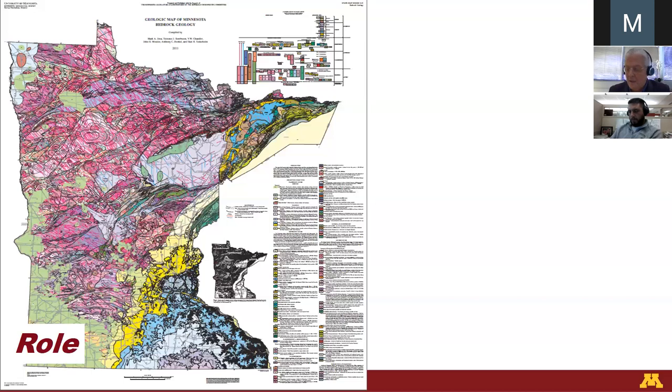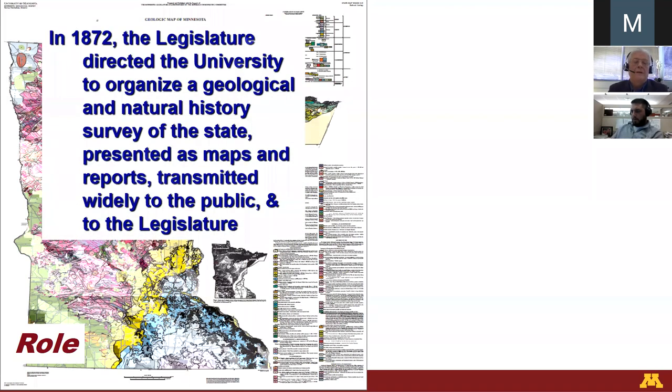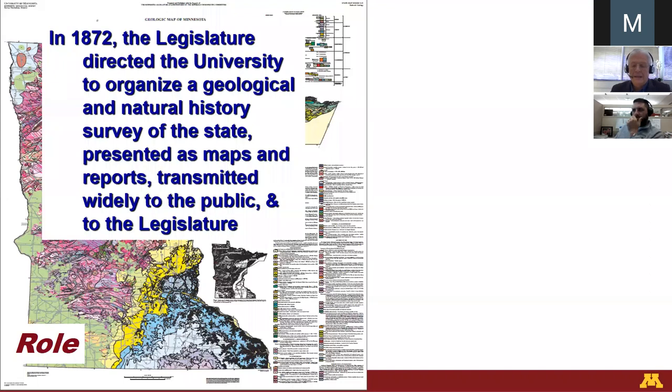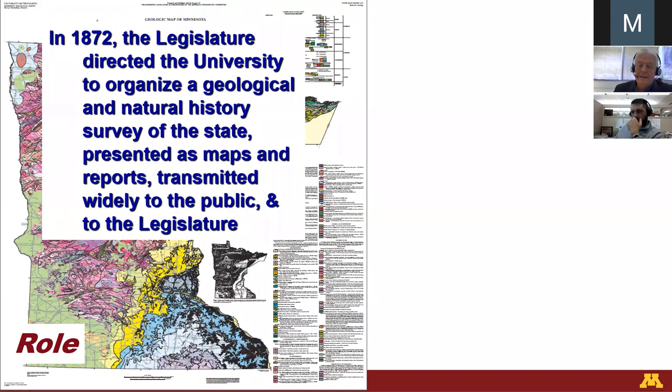Many of you may find our work useful if you're new to an area, giving you the broad context, but of course you folks work at site scale, more detailed, and we do the government job of the regional context. We were launched on that mandate in 1872 when the legislature directed the university to organize a geological and natural history survey, presented as maps and reports, transmitted widely to the public and to the legislature. And we're still doing it, because mapping needs to be done and redone as technology changes, science changes, and access changes.